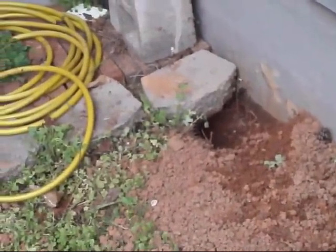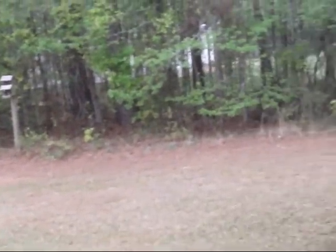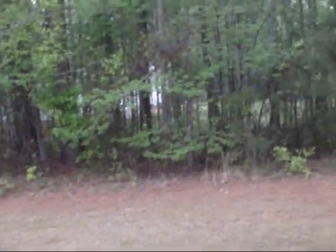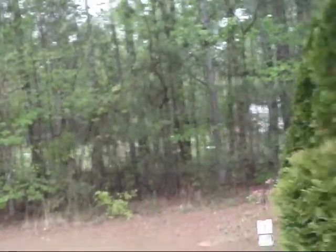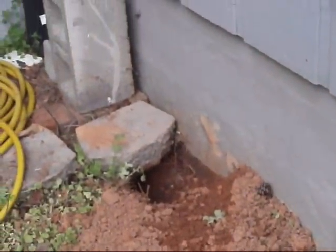I'm real surprised to see it right there. I would have thought, you know, out there in the woods under a stump or something along those lines. Yeah, we might have seen one out there, but to see one right here up against the porch.